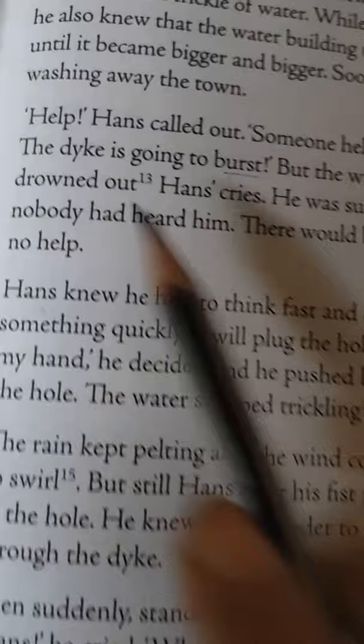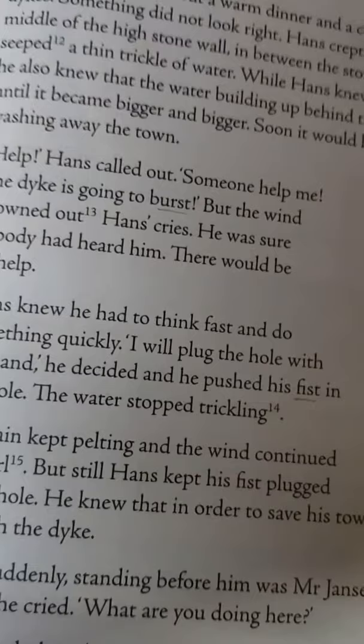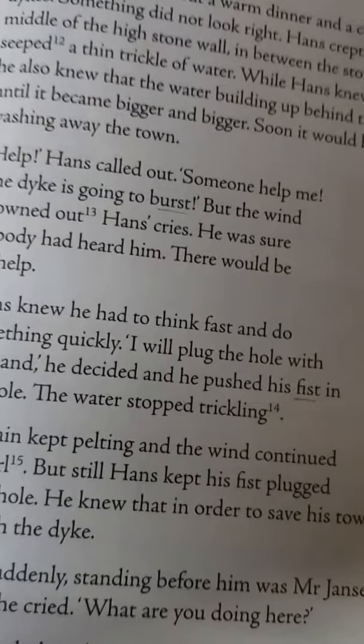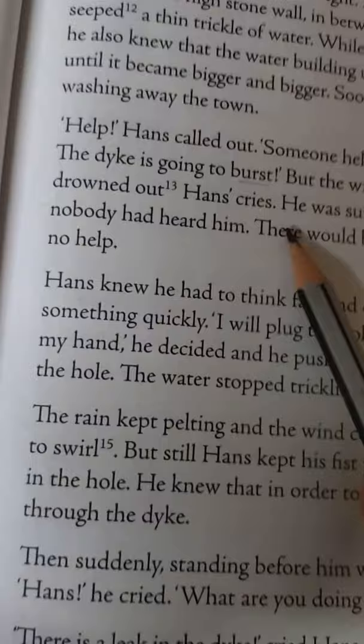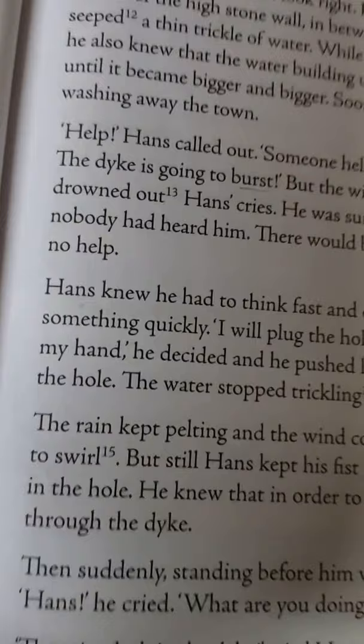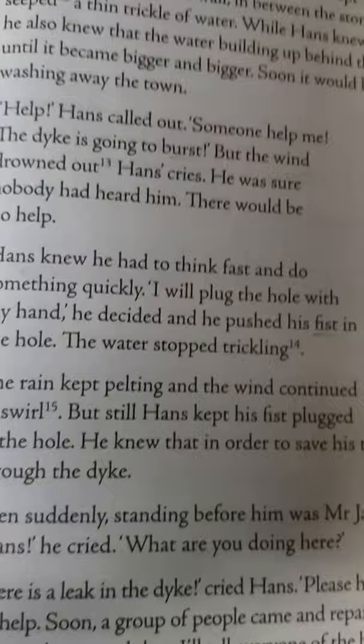'Help!' Hans called out. 'Someone help me. The dike is going to burst!' But the wind drowned out Hans' cries. He was sure nobody had heard him. There would be no help. At night time, nobody was there to listen. He shouted for help, but no one came. The wind was blowing so hard that his voice could not carry, and all the people were inside their houses.